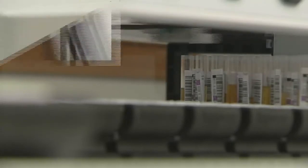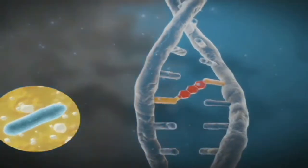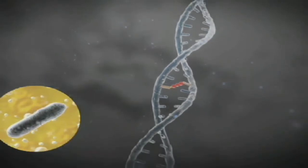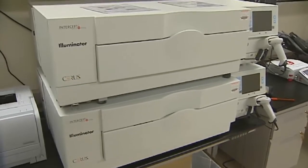In addition to the new track system, the Blood Bank is also one of the first in the nation to utilize Intercept, a new technology that uses ultraviolet light and sorolin — a compound found in celery — to neutralize pathogens in donated platelets. That can inactivate those pathogens and keep them from growing and multiplying, essentially making the platelet product safer and minimizing the chance that a patient can get a bacterial pathogen infection from the platelet product.